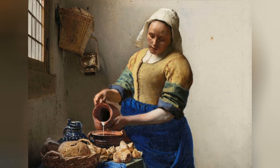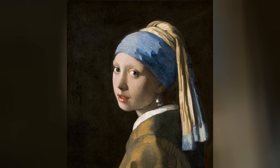Overall, the Milkmaid is a testament to Vermeer's mastery of light and shadow, as well as his talent for capturing the essence of everyday life. Like many of Vermeer's works, it leaves viewers with a sense of contemplation and admiration for the beauty found in the seemingly ordinary aspects of existence.